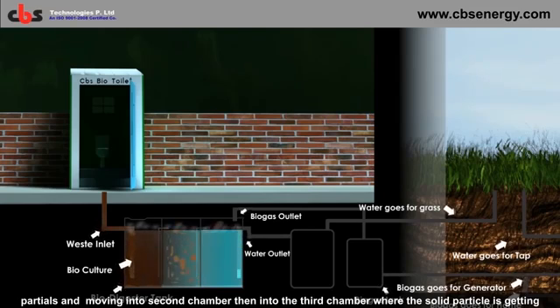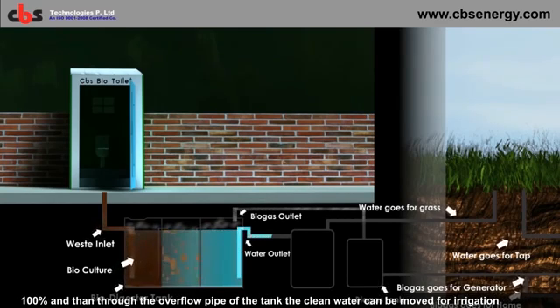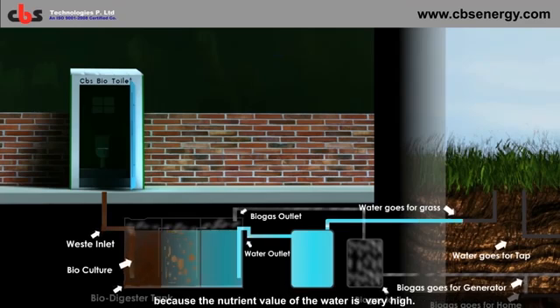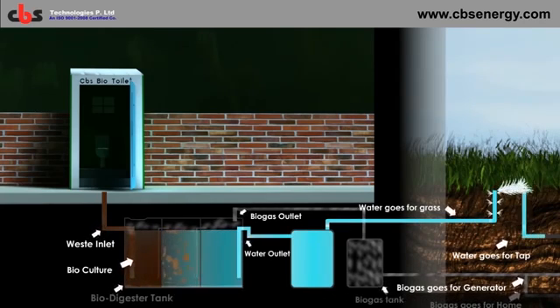Then into the third chamber, where the solid particles are eliminated 100%. Through the overflow pipe of the tank, the clean water can be moved for irrigation, because the nutrient value of the water is very high.